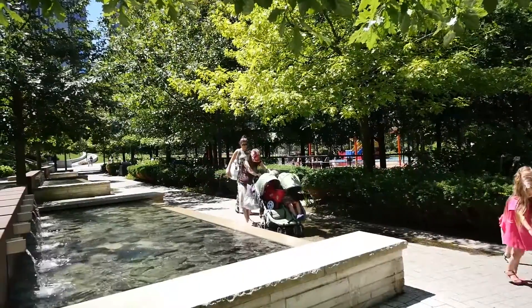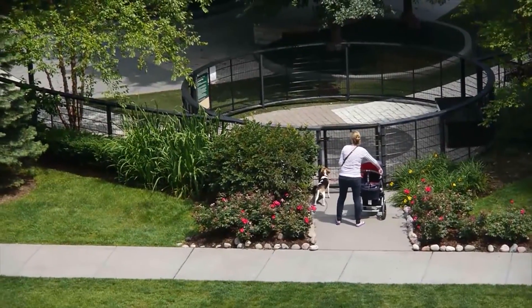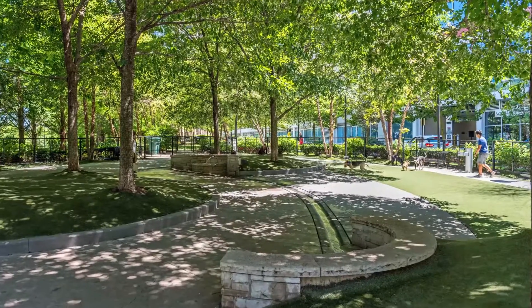Lake Shore East is an especially wonderful place to call home for dog owners, as Lake Shore East Park offers a fully fenced-in, off-leash dog park for you and your furry friends to enjoy year-round.